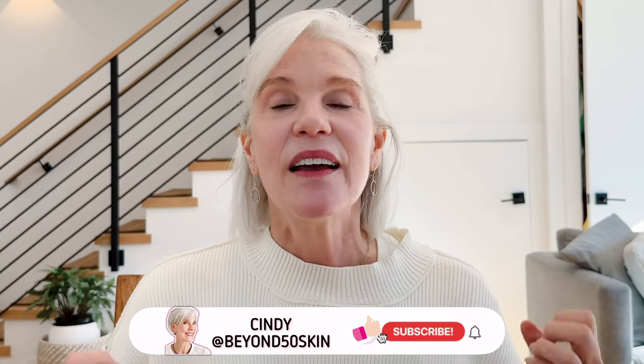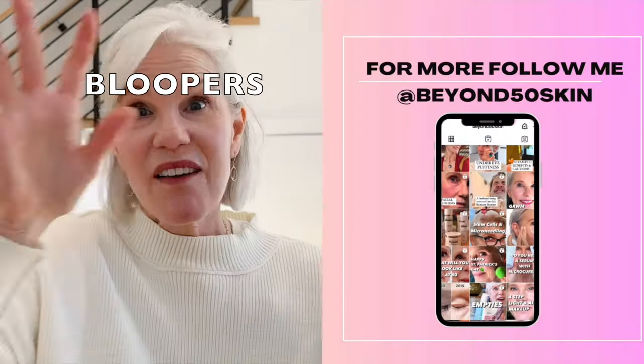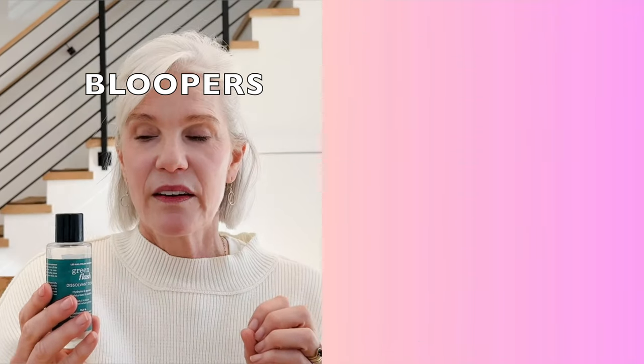That's a wrap-up of my winter empties, fails, and faves for this year. If you have some you want to share, definitely pop a comment below. If you haven't liked and subscribed to Beyond 50 Skin, please consider doing so. We have a lot coming in the next year. Wishing you all a skintastic day!